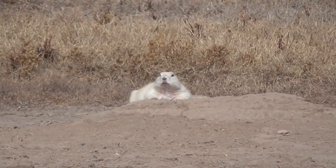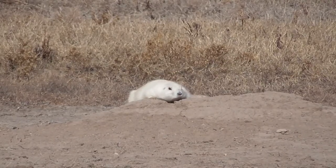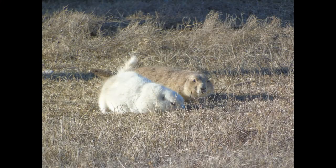During our last trip to the Badlands, we stopped at the Cactus Flat exit off I-90 to show Calvin and Linus these white prairie dogs. As you can see, there is a very distinct difference between this white variant and the traditional brown-colored black-tailed prairie dog.